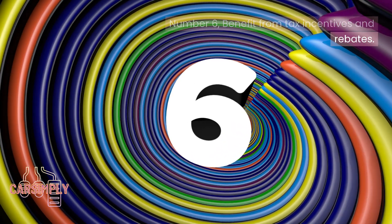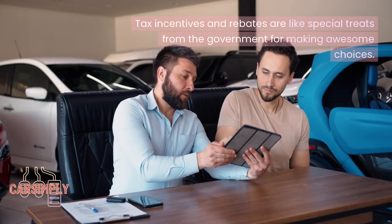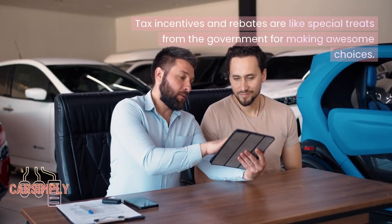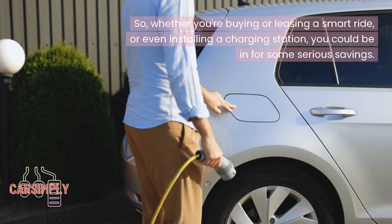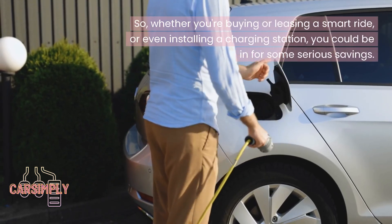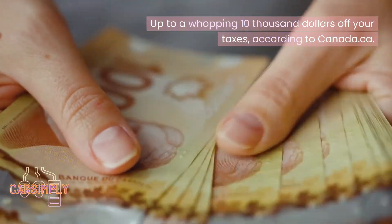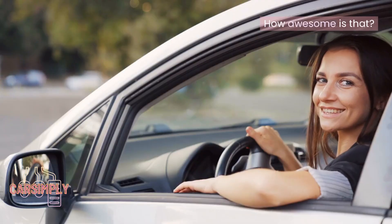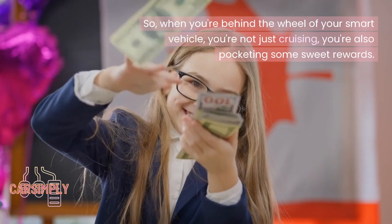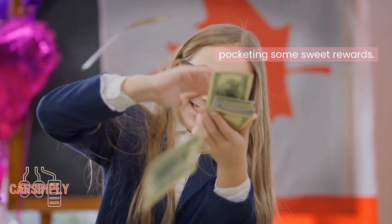Number 6: Benefit from tax incentives and rebates. Governments are all about encouraging cleaner and greener transportation. Tax incentives and rebates are like special treats from the government for making awesome choices. Whether you're buying or leasing a smart ride or even installing a charging station, you could be in for some serious savings — up to a whopping $10,000 off your taxes, according to Canada.ca. So when you're behind the wheel of your smart vehicle, you're not just cruising — you're also pocketing some sweet rewards.